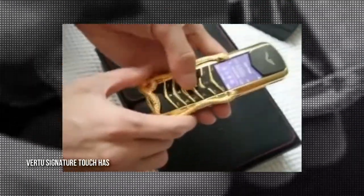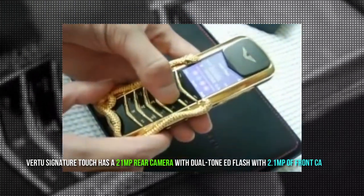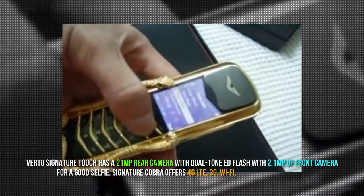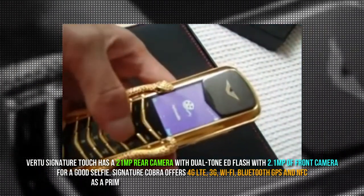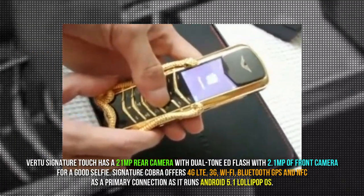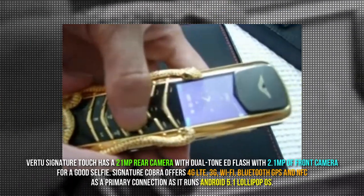The Virtue Signature Cobra has a 21MP rear camera with dual tone LED flash, and a 2.1MP front camera for selfies. It offers 4G LTE, 3G, WiFi, Bluetooth, GPS and NFC connectivity, and runs Android 5.1 Lollipop OS.